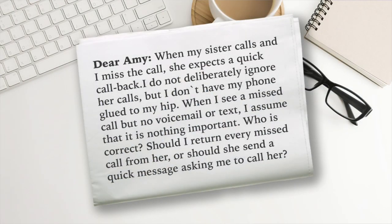Number two — from time to time, we'll take a real letter to an advice column and see if we can help. This is from Ask Amy: 'When my sister calls and I miss the call, she expects a quick call back. I do not deliberately ignore her calls, but I don't have my phone glued to my hip. When I see a missed call but no voicemail or text, I assume it is nothing important. She feels I should always call her back when I see a missed call because this is a simple courtesy. Who is correct? Should I return every missed call from her, or should she send a quick message asking me to call her?' I do feel the anxiety — that's annoying. There's some anxiety because now we communicate so much with just text messages. When someone calls you, it feels like something bad happened. But if this person is abusing the power, I don't know if I'm calling them back. The phone is for really important stuff — urgent stuff, not just for the heck of it. If she doesn't leave a voicemail, how important can it be? This sister seems very needy. Even just writing the question felt needy.